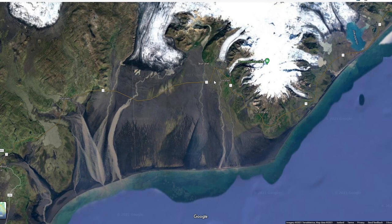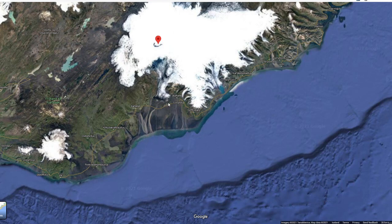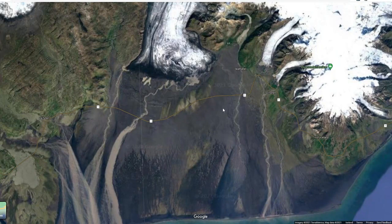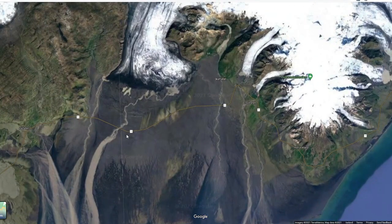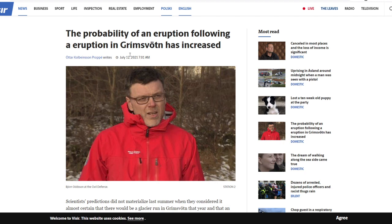If you've driven from Vík in the south over to the glacial lagoon, you'll know that past a certain point it's just a vast sand area for what seems like forever. I'm guessing this is all a result of previous eruptions and glacial flooding that's left the area so desolate. As a side note, I believe this stretch was the last section of Iceland's ring road to be completed because of how difficult it is to build a bridge across this terrain — and they may be planning a new bridge there now, which seems like bad timing given the increased eruption probability.